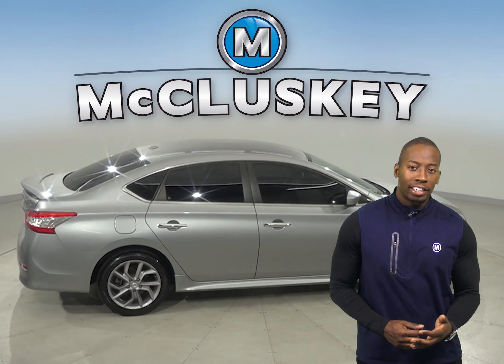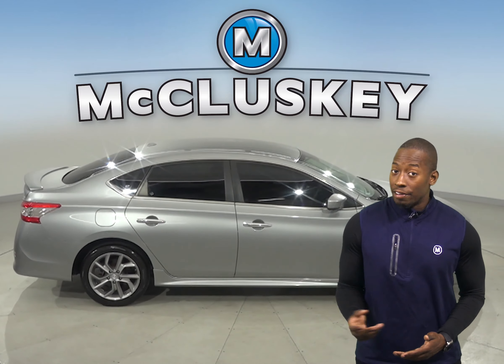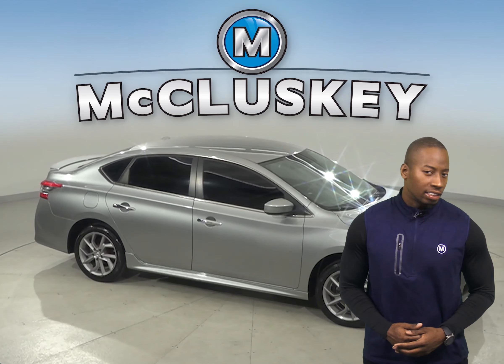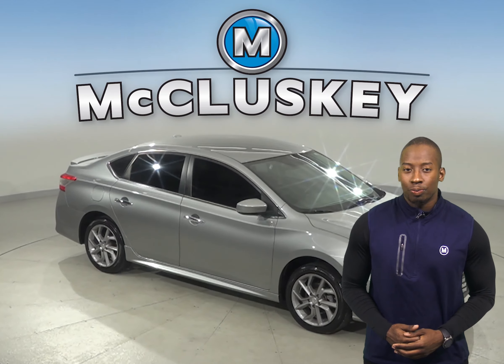Other great features include Sirius XM Ready Radio, navigation, and a backup camera. This vehicle has passed our extensive 172-point inspection and it's ready to hit the road.